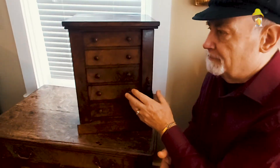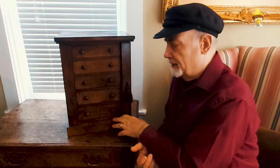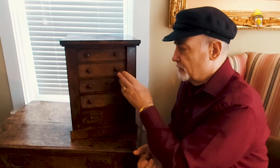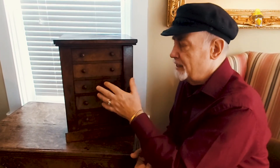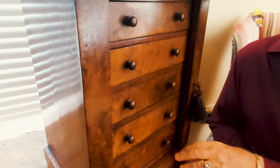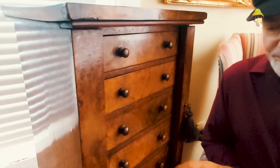This particular one is made out of burl walnut, likely made in England about 1820. It has the original knobs and it's got great patina, which is important in any piece of furniture but particularly in an antique miniature piece of furniture.